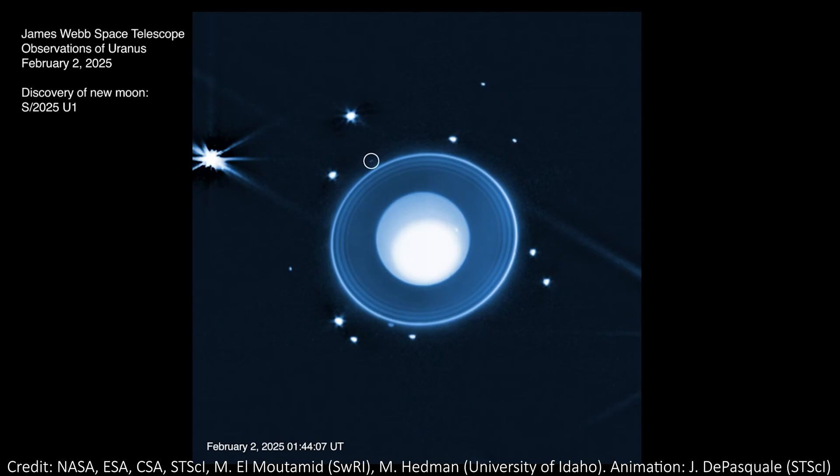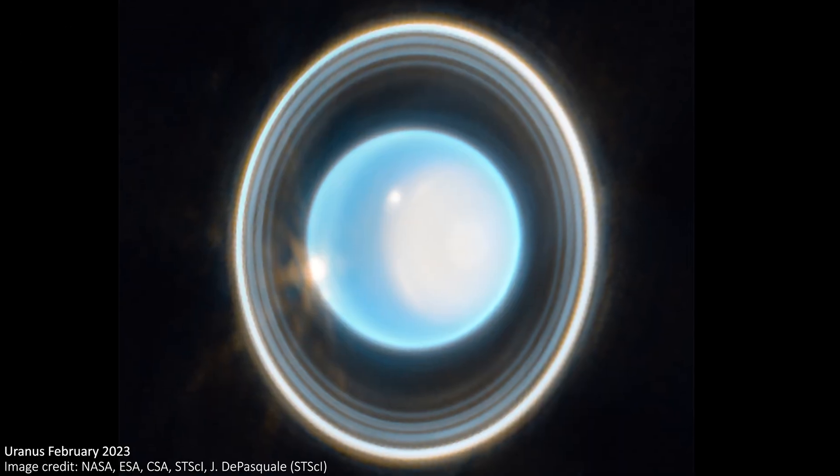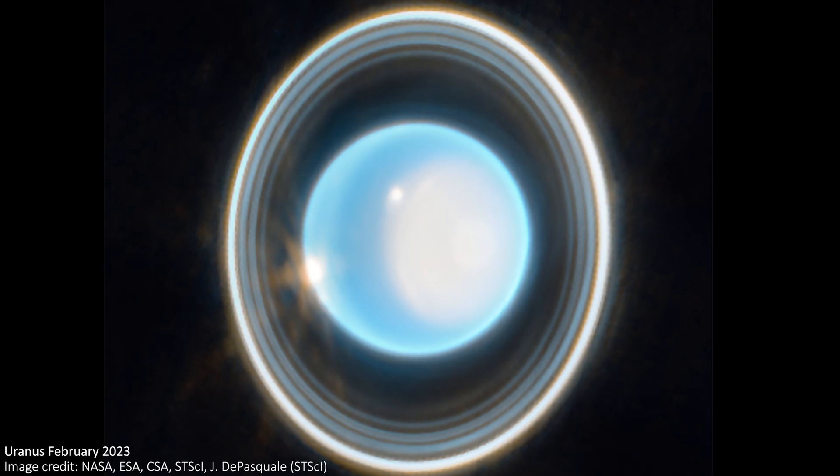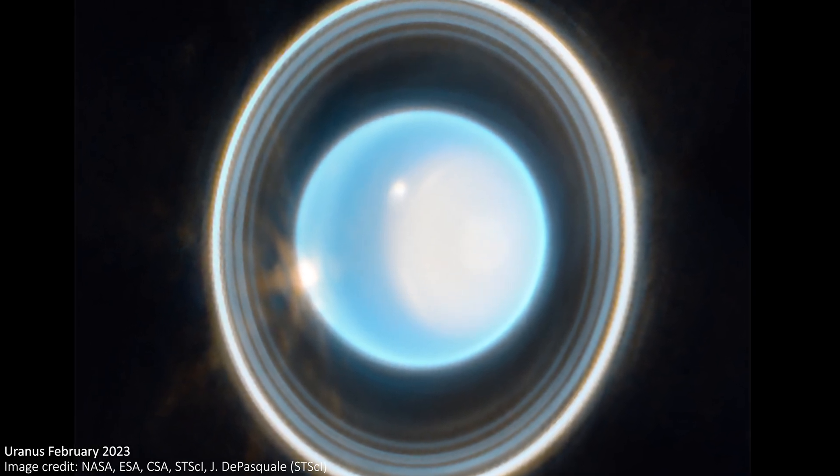This isn't the first time that JWST has imaged Uranus, so in this video we'll also recap those images and talk about how this new moon was spotted when it hadn't ever been seen before. And yes, if you want to go ahead and leave your favourite joke about the name of the planet Uranus down below, then feel free to do so if you'd like.